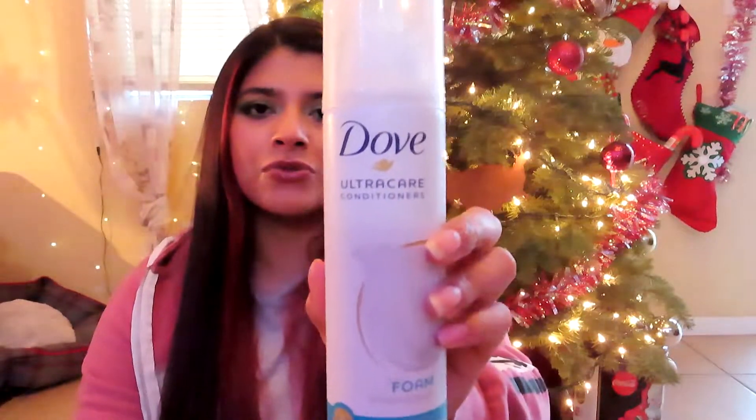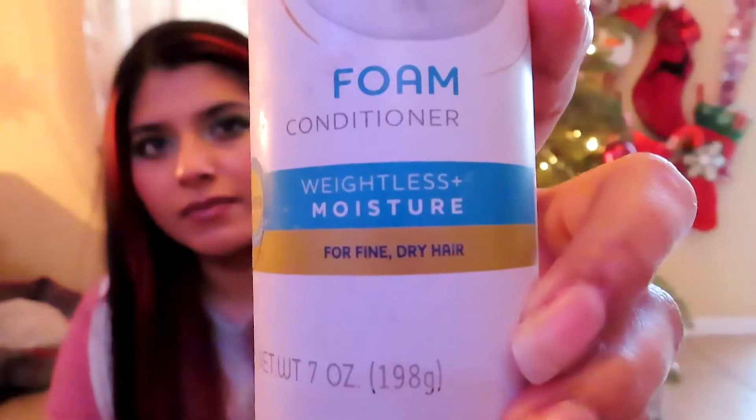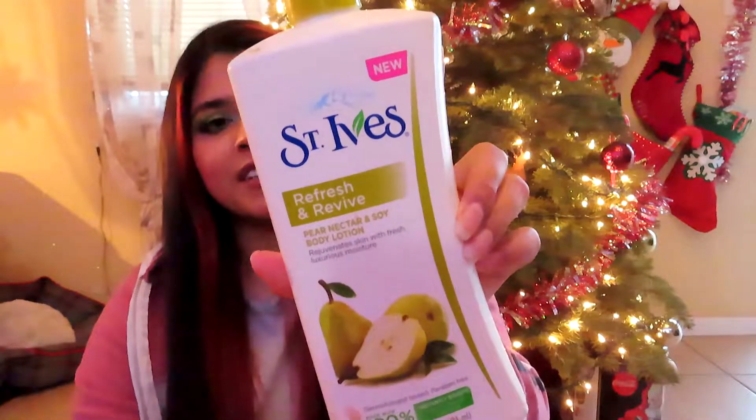The next thing I finished is this Dope Ultra Care Conditioner foam conditioner. I got this from an influencer in August so it took me about four months to finish. I'm not a big fan — it didn't condition my hair that much, it was really lightweight. It says 'weightless moisture' right here, so I will not repurchase this.